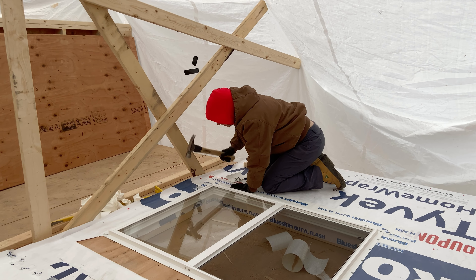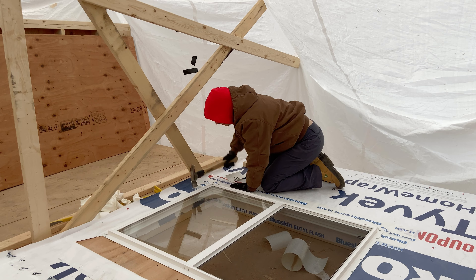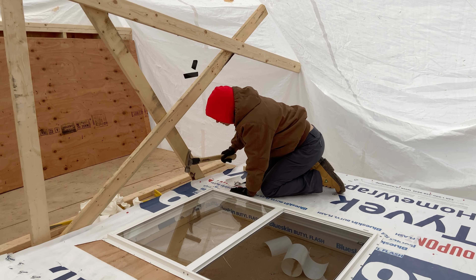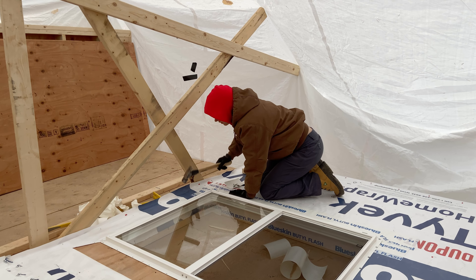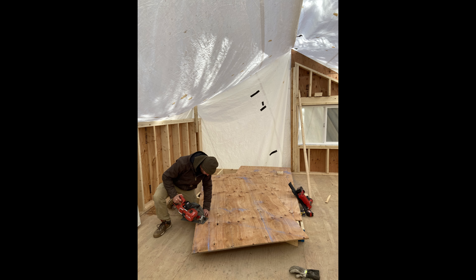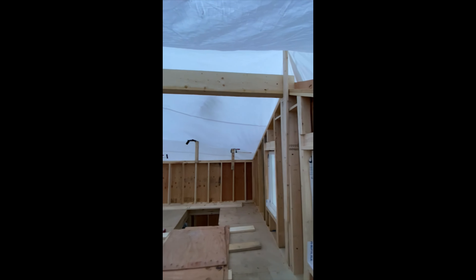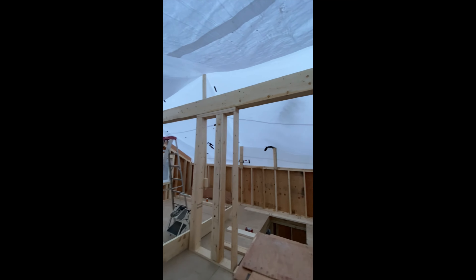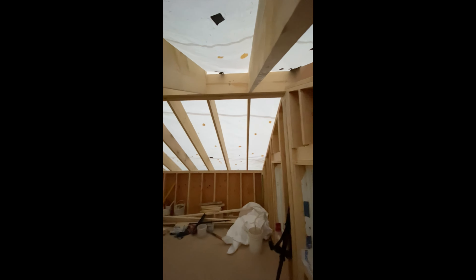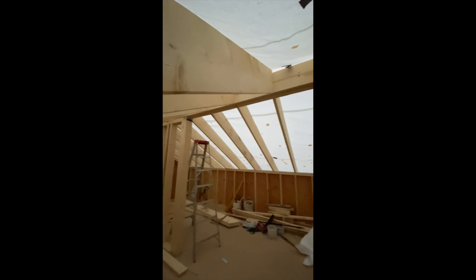From here on we have less video recorded, but we did take some photos. We were fully focused on getting the work done before the bad weather came, and we also wanted to respect the privacy of our neighbor. But here Tanya is installing a window in one of the end walls that she then raised together with our neighbors, and I did some light work that did not include any lifting.